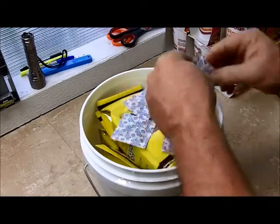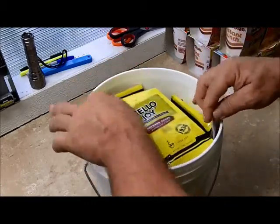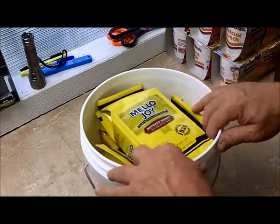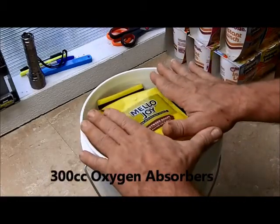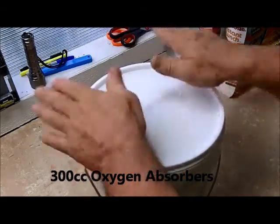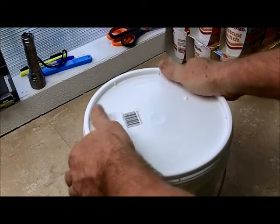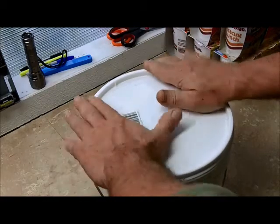And that's more than what we need, but we do have a lot of room between the packages of coffee. It's not like we're filling it full of rice or beans or something like that. I'm going to take and put the lid on here and snap it all in place. And tomorrow come back and check for the seal.